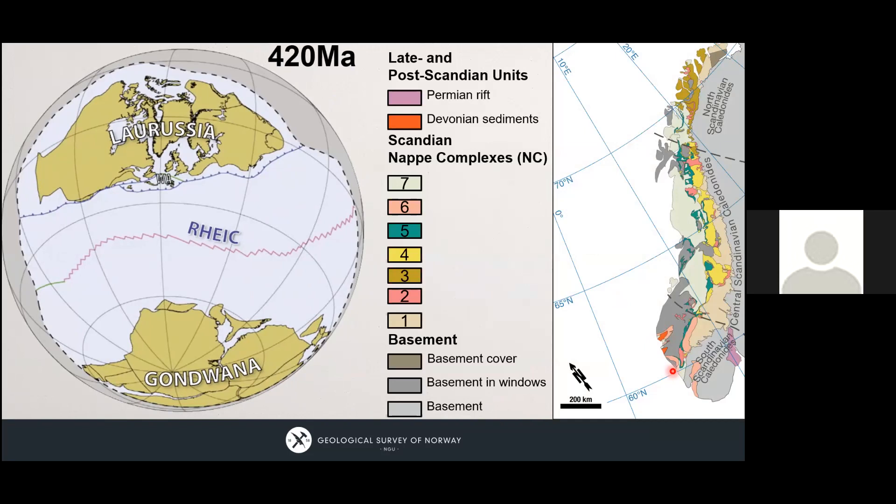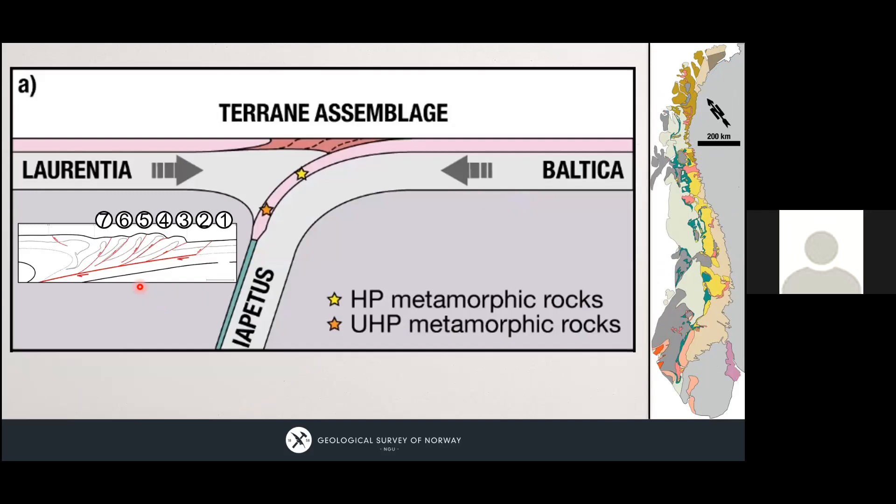What we see of this orogen today is very oversimplified: basement is in gray, windows in darker gray, and almost everything colorful represents nappes. There are late and post-Scandian units we can ignore — we're interested in the nappes because this is the Atlantic margin, which reactivates structures developed during the collision. We need to look through the Atlantic rifted margin and Scandian collision to get back to the rifted margin we're interested in. The unrifted continental crust is here, and everything rifted was further outboard, preserved only in the nappes.